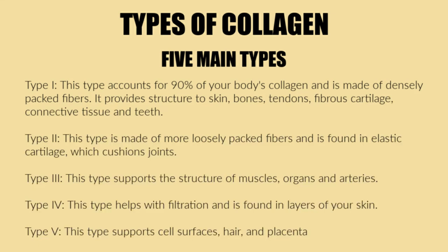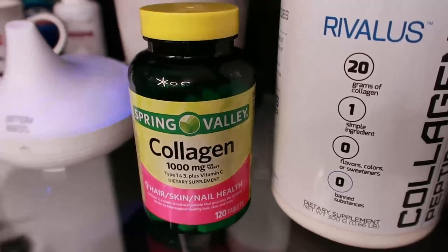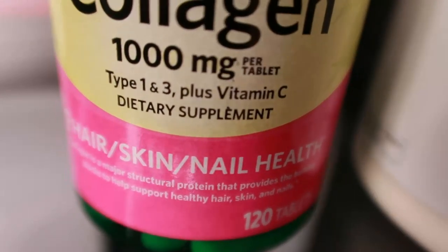There are several different types of collagen, but there are five main types we're going to talk about today. Type 1 accounts for 90% of your body's collagen and is made of densely packed fibers — it provides structure to bones, skin, tendons, fibrous cartilage, connective tissues, and teeth. Type 2 is made of more loosely packed fibers and is found in elastic cartilage which cushions joints. Type 3 supports the structure of muscles, organs, and arteries. Type 4 helps with filtration and is found in layers of your skin. Type 5 supports cell surfaces, hair, and placenta.